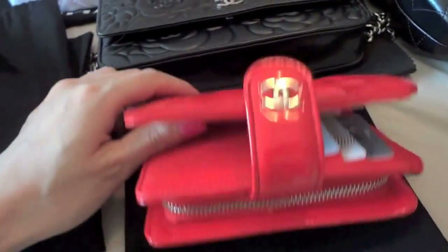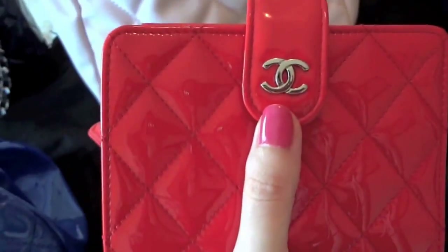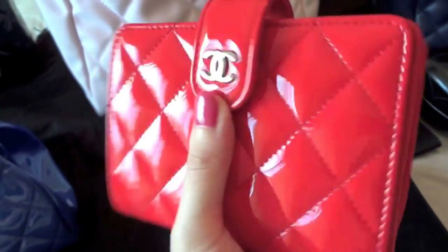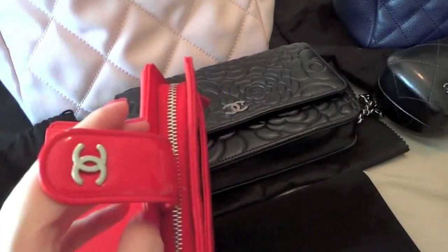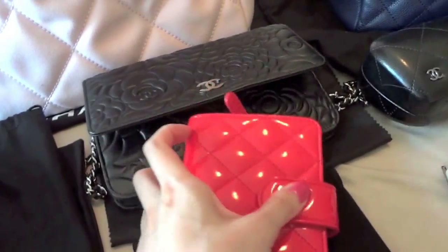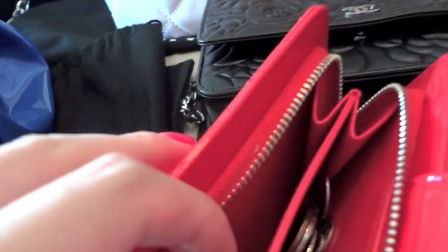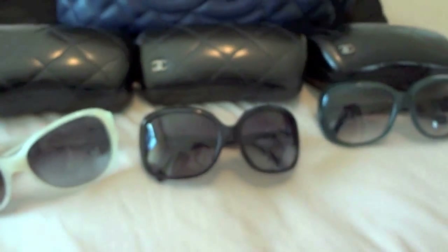My wallet — I showed this in my haul video. It's also in patent leather in a bright orangey-red color. It's really handy because even though it's not a long wallet, it comes with everything you'd need: eight card slots, a cash slot, and a coin pocket inside, so you don't need an extra coin bag.